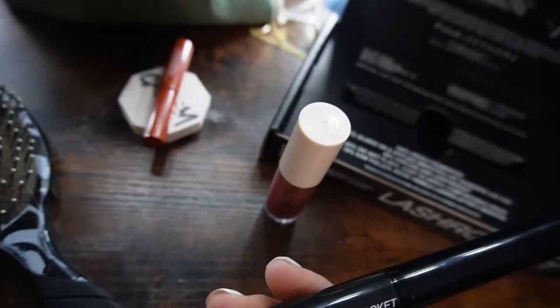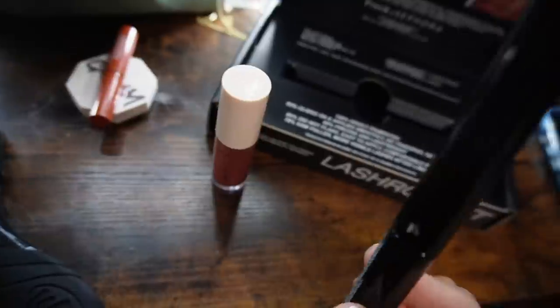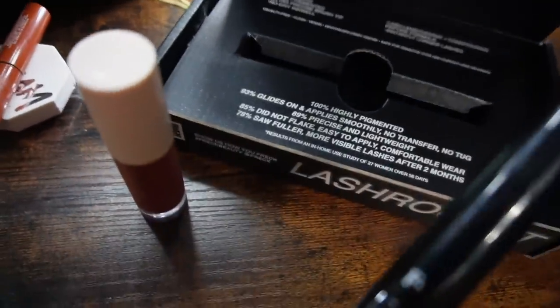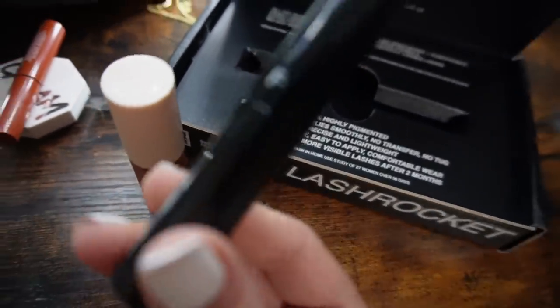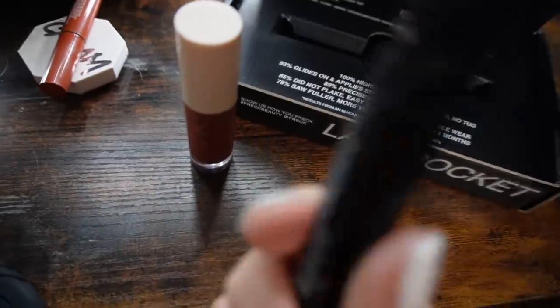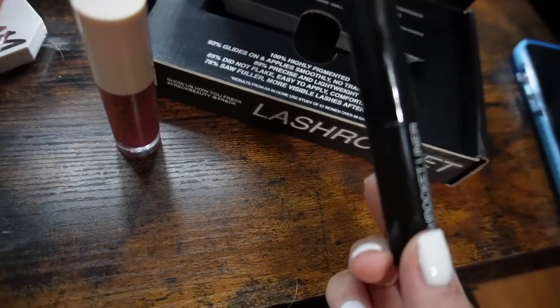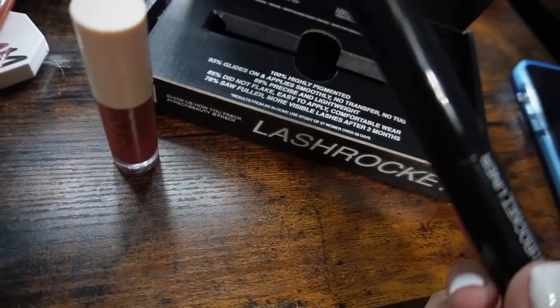Frack Beauty sent me their newest product, which is their eyeliner lash rocket. This is a liquid eyeliner that's super thin and precise, which is my favorite. I wear liquid eyeliner every single day, but this is the first eyeliner I've ever found that actually has a lash lengthening and conditioning peptide formula in it. Every time you use a liquid eyeliner you're going right along your lash line like you would with a serum at night, but this is literally in your makeup so it's working throughout the day while you use it.